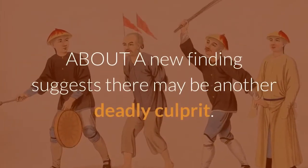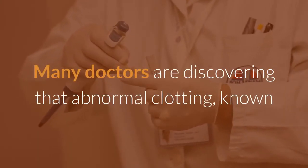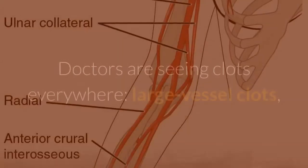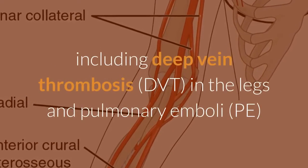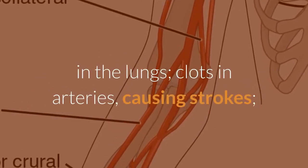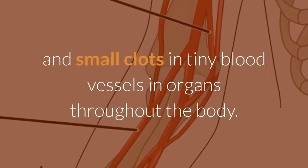A new finding suggests there may be another deadly culprit. Many doctors are discovering that abnormal clotting, known as thrombosis, may also play a major role in lethal COVID-19. Doctors are seeing clots everywhere — large vessel clots, including deep vein thrombosis in the legs and pulmonary emboli in the lungs, clots in arteries causing strokes, and small clots in tiny blood vessels in organs throughout the body.